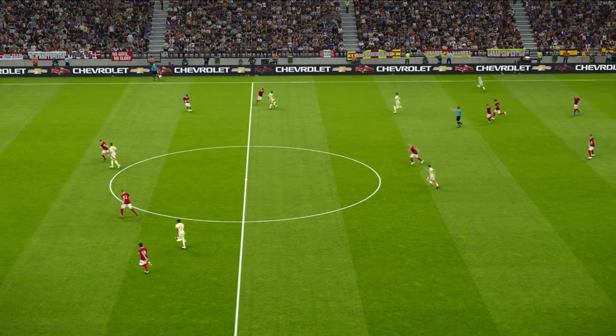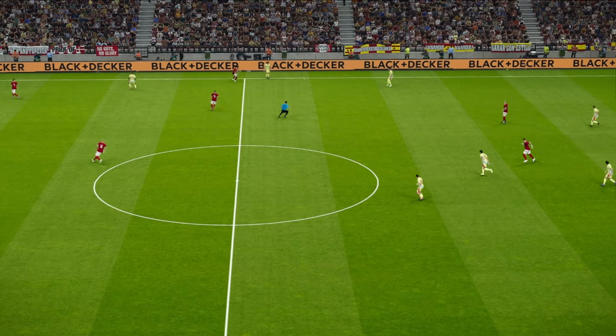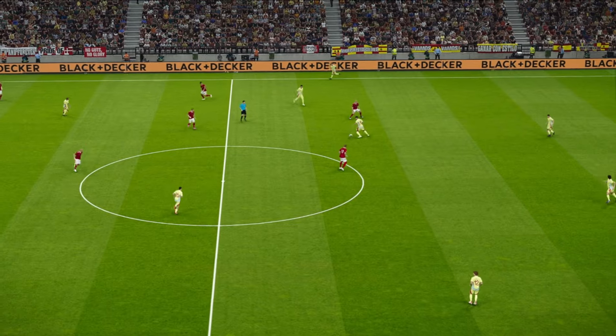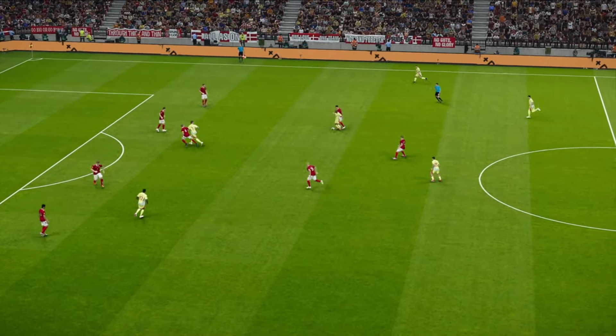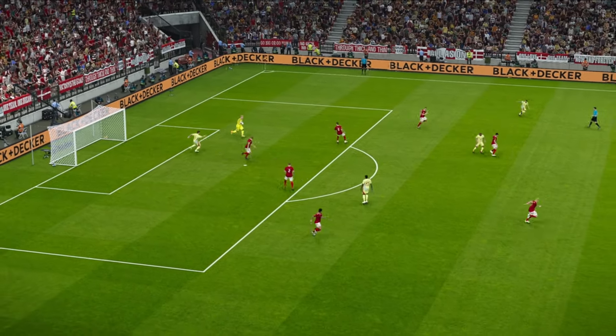There's a beautiful simplicity about this contest - willing running on one side, dogged defence on the other. Rodri, aim forwards. And here's Morata. Morata. And through to the goalkeeper.